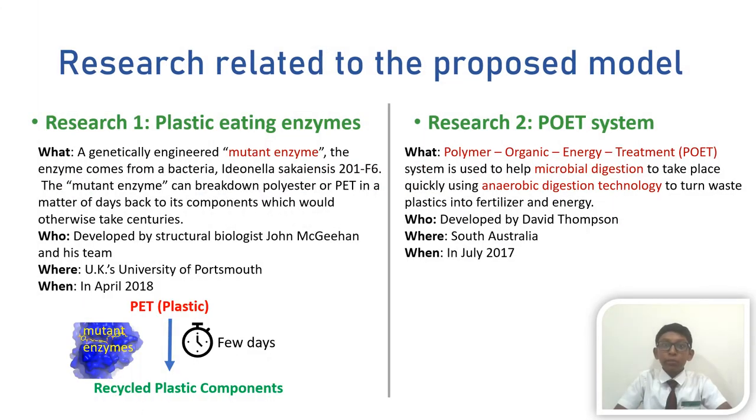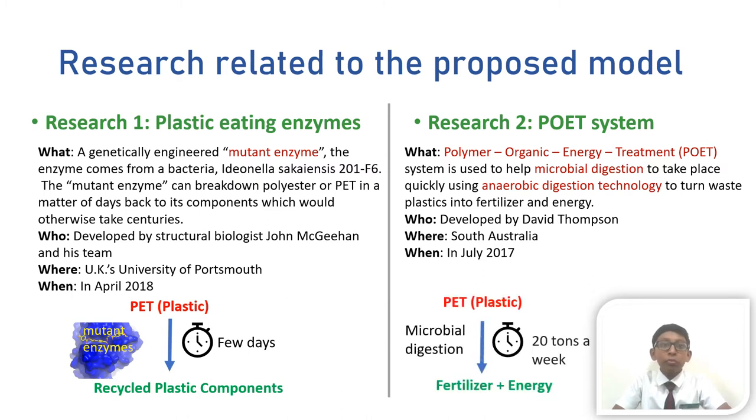The second approach is the Polymer Organic Energy Treatment, or POET System, developed by David Thompson in South Australia in July 2017. The POET System is used to help microbial digestion take place quickly using anaerobic digestion technology to turn waste plastics into fertilizers and energy.